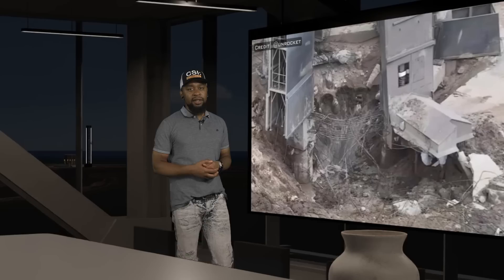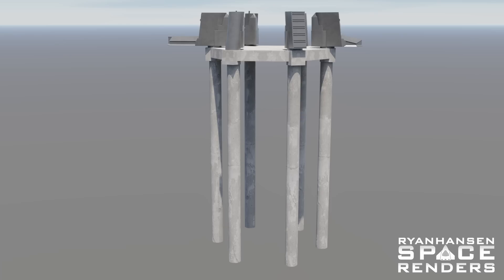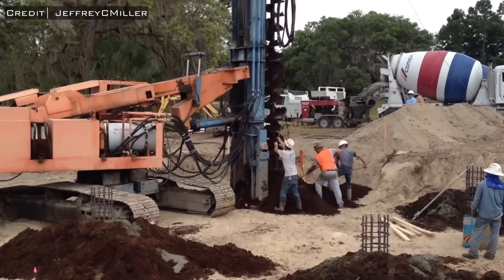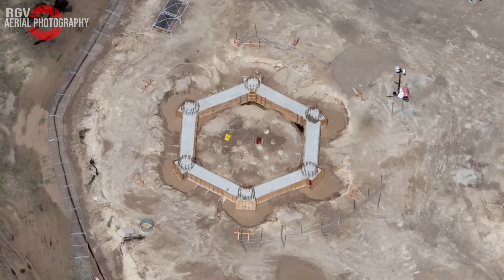Now let's take a look at the aftermath to get a better understanding of why this happened. In the center of what used to be the blast surface, you can see exposed auger pilings that have been partially destroyed. In order to explain why that is important, we need to understand how the foundation of this launch mount was constructed. The first step was to place six massive auger pilings roughly 30 meters deep into the ground. These auger piles are extremely important because they are used to anchor the structure into the ground.